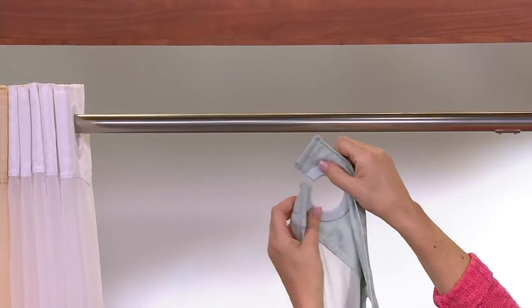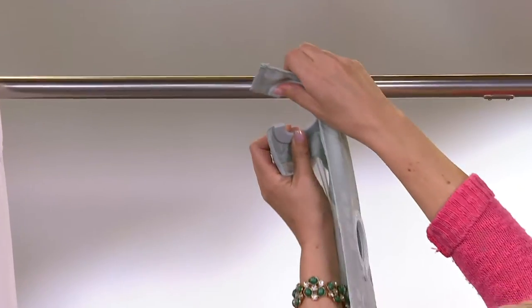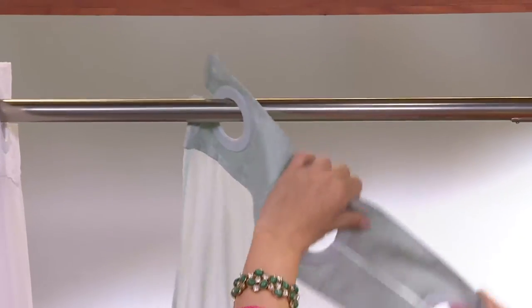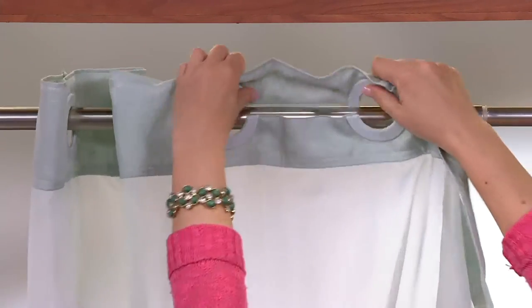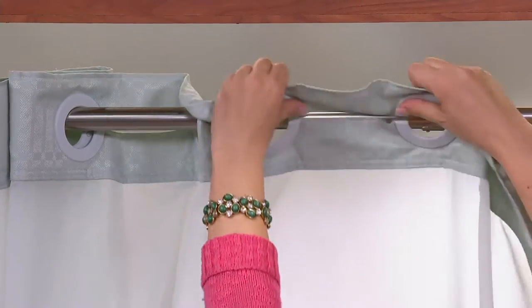Hookless has these little C-shaped rings that go right over your existing shower rod. I love that they're plastic — that means they're not going to rust, and they don't make a lot of noise when you're opening up that shower curtain.